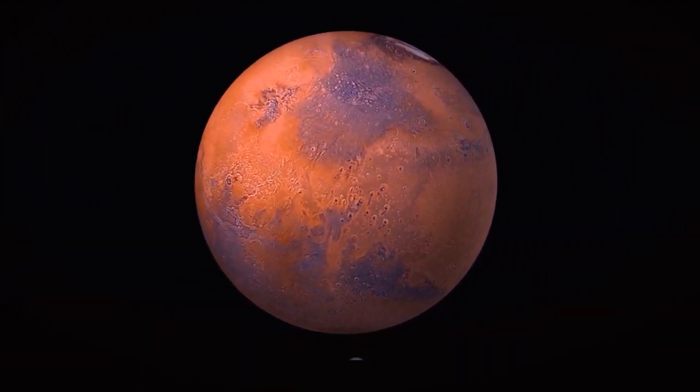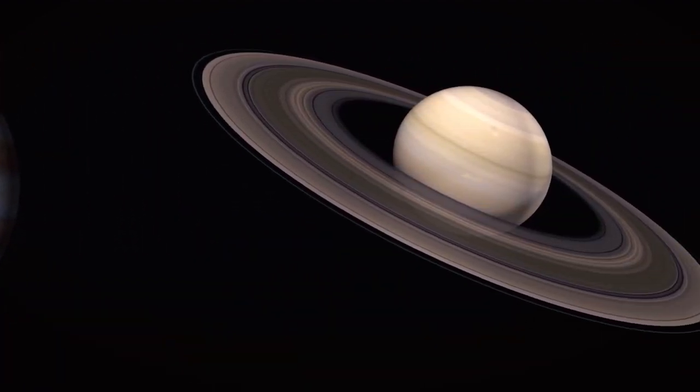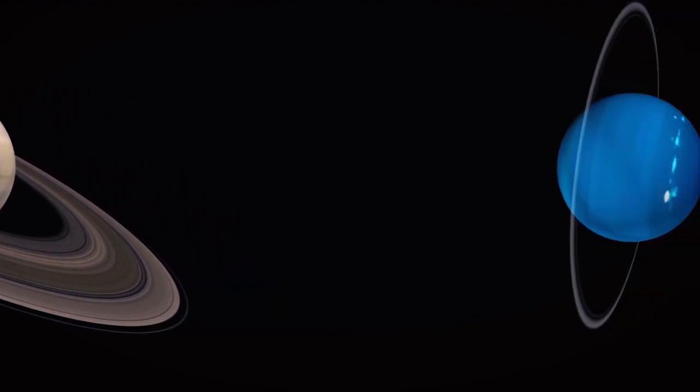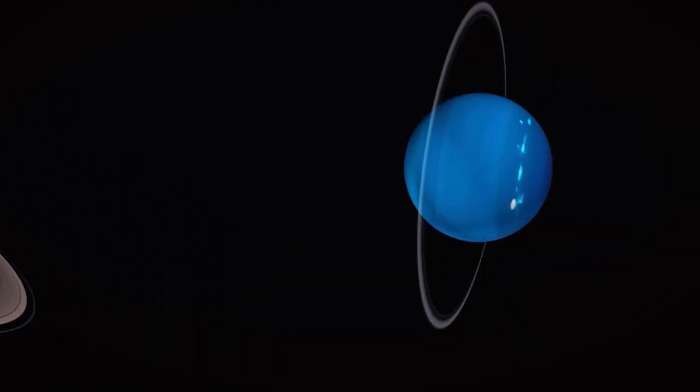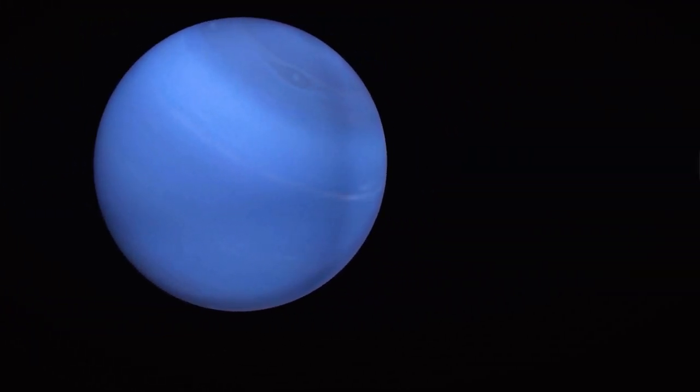Uranus is the third largest planet in our solar system. It has 27 moons. Uranus was the first planet discovered using a telescope, and it can be seen only with the help of a large telescope.